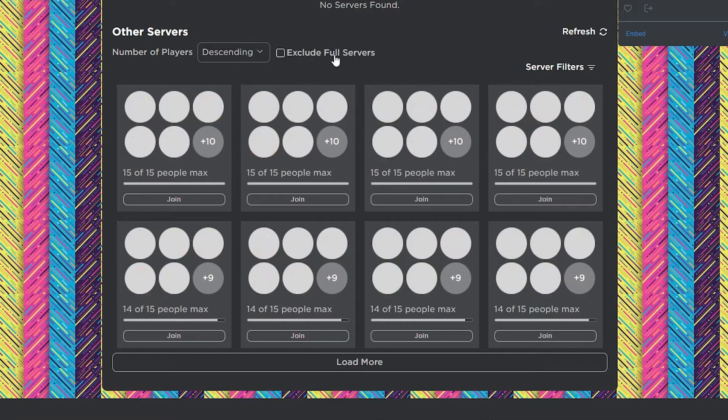Of late, Roblox released a new feature that made it hard for Roblox users to be able to join servers with certain people within them, and the same goes for the extension.